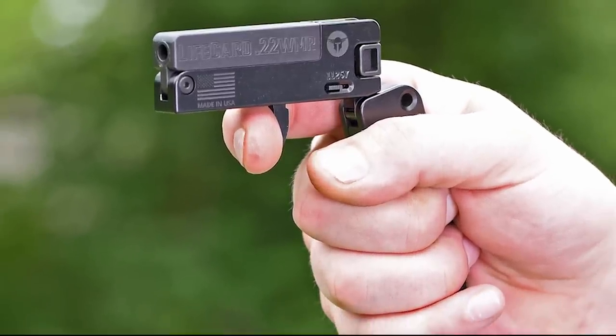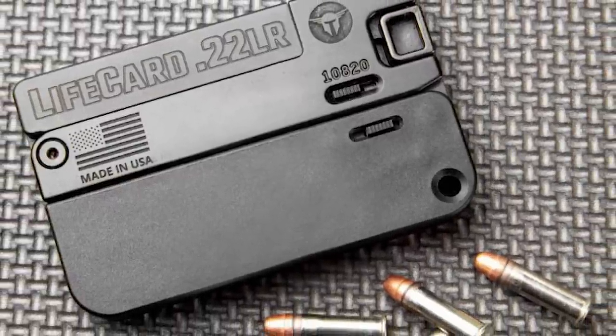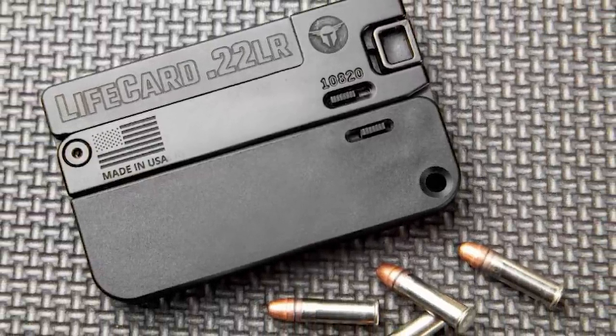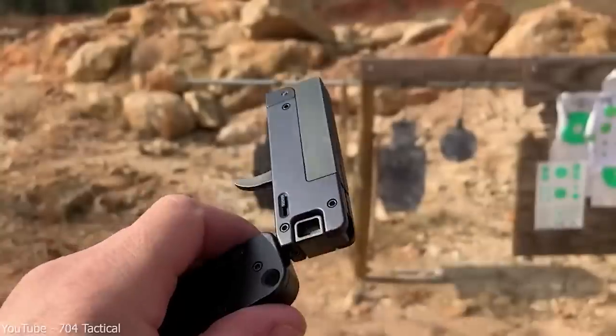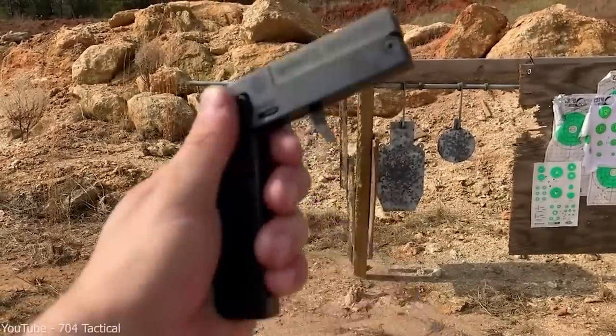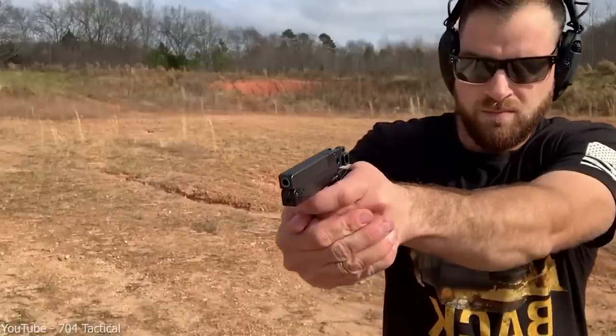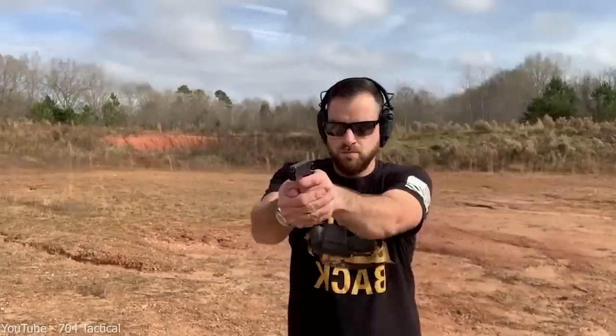The result was the LifeCard — a pistol that is ultra-thin and compact, and you can fit it in a wallet or pocket without anyone noticing. But don't let this small size fool you; the LifeCard is still capable of firing accurately at short distances, making it a popular choice for concealed carry enthusiasts or a sneaky killer that needs to approach the victim without carrying a full-size gun.